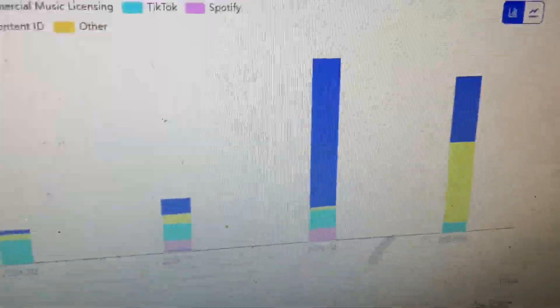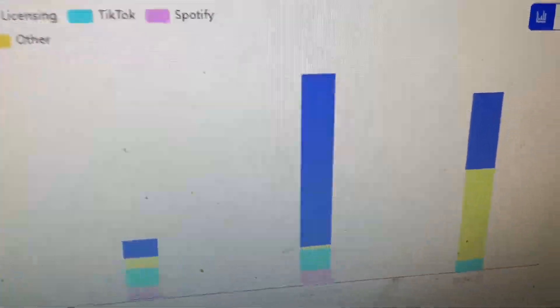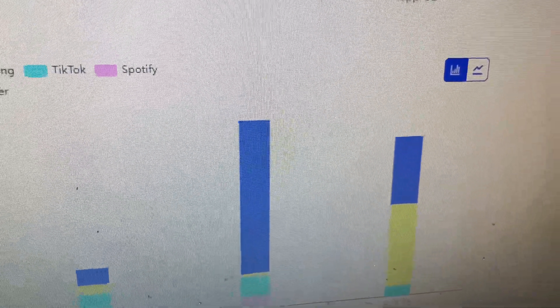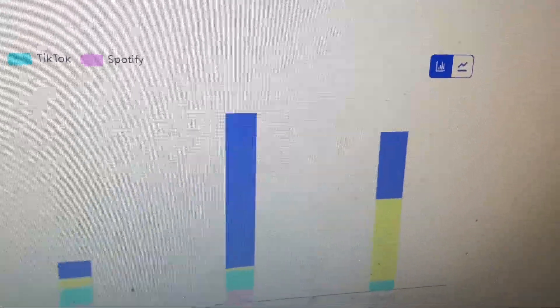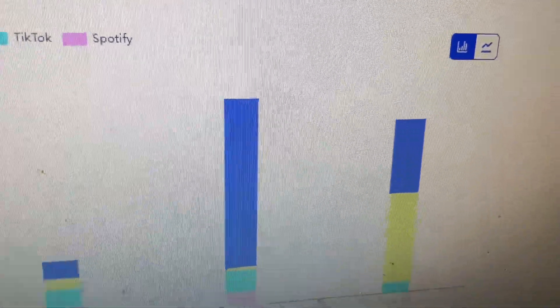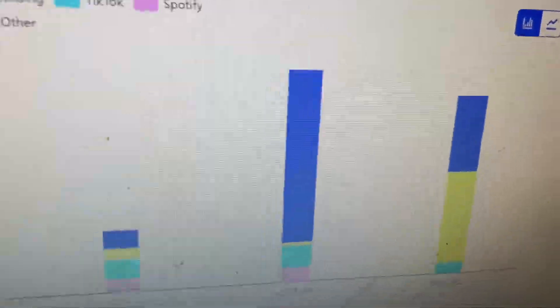If you enjoyed this content, I'm considering making it a regular series where once a month I upload my TikTok Sound On earnings. It kind of sucks only getting paid once a month, but it's whatever. Hit that subscribe button if you want to see content like this every month.